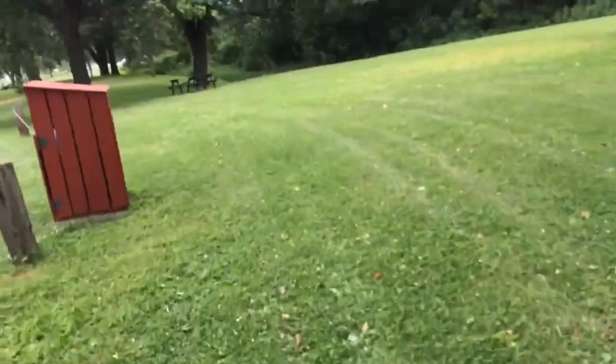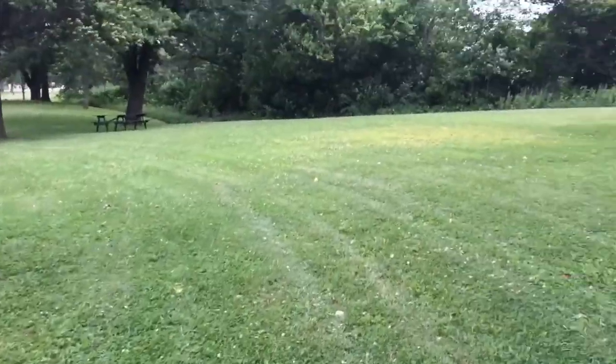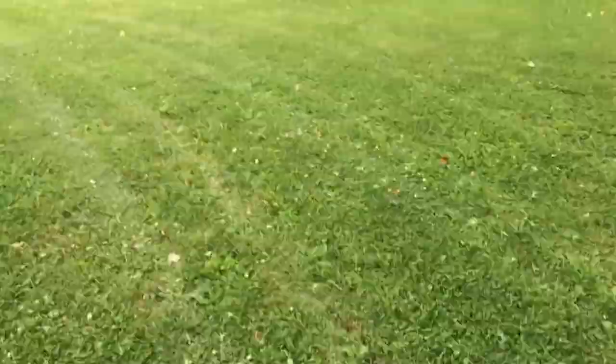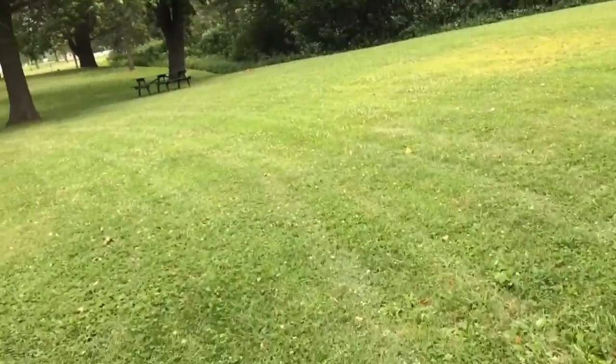Hey guys, Corn Explorer here. Sorry about the wind, but I'm in La Crosse right now and I'm going to metal detect this park. I got knee pads — bought them today — so let's hop into it. See you guys at the first find.